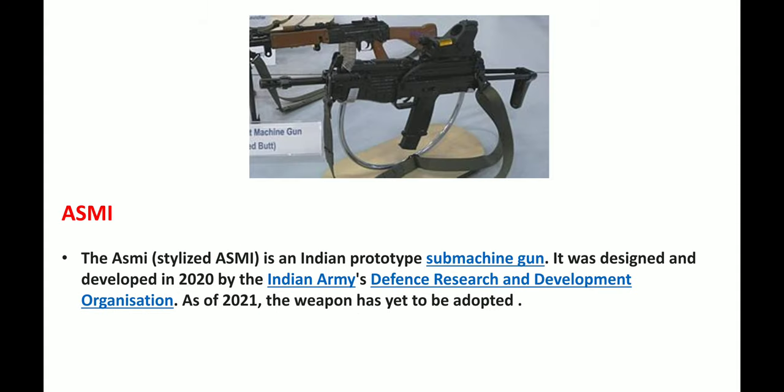Next we have the Asmi. Asmi is an Indian prototype submachine gun designed and developed in 2020 by the Indian Army's Defense Research and Development Organization. As of 2021, the weapon has yet to be officially adopted.